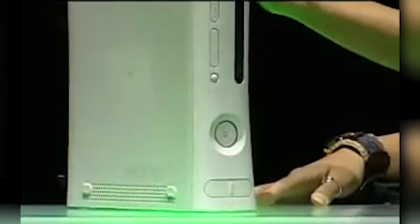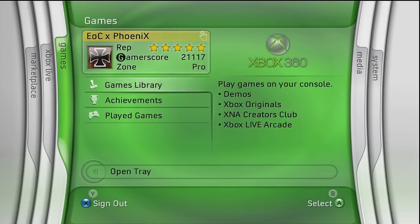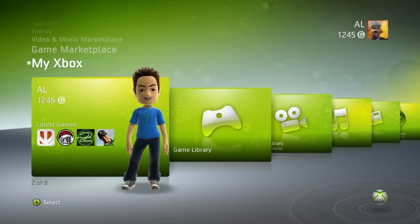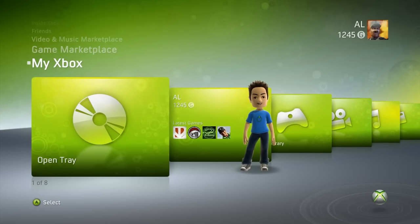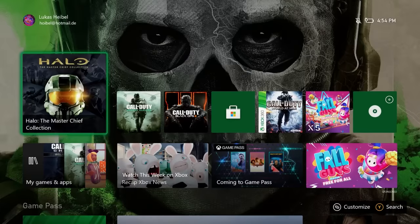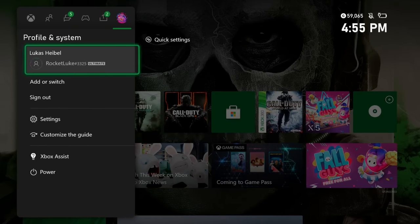The Xbox series of consoles has gone through a number of changes regarding the look and feel both as a brand and as a user interface experience. And when we look at the general dashboards that we've gotten to see over the years, it almost seems as if the Xbox went from this Mountain Dew powered science fiction gaming machine to a more minimalistic, all-in-one sleek design.